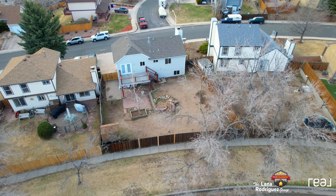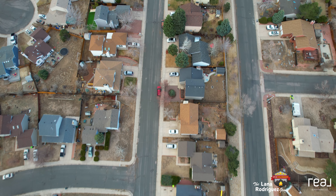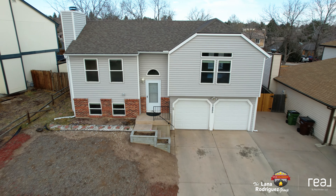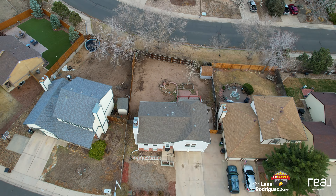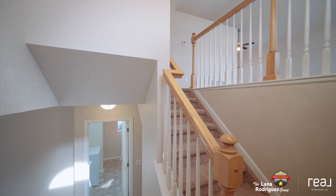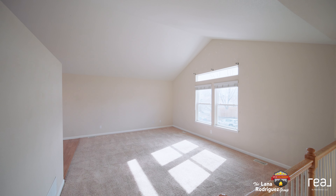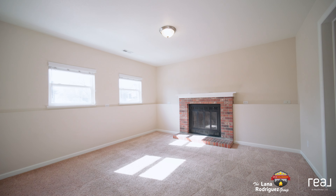But wait, there's more! Nestled in a tranquil, well-kept neighborhood with wide streets and lovely trees, this three-bed, two-bath gem sits on a spacious 5,000 square foot lot. Inside you will find vaulted ceilings, ample sunlight, and modern amenities like stainless steel appliances and a cozy fireplace.